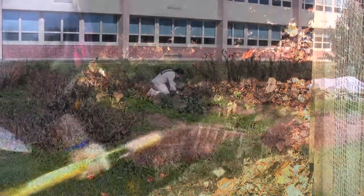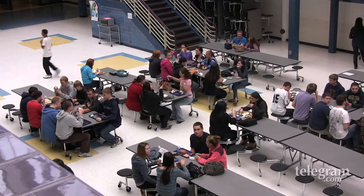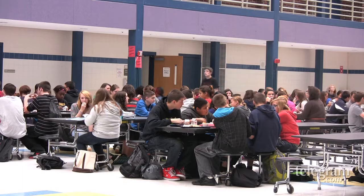We like to use this compost to then fertilize our gardens, and if we're lucky enough we can take those vegetables and bring them back to our cafeteria, kind of completing a cycle. It's really cool.